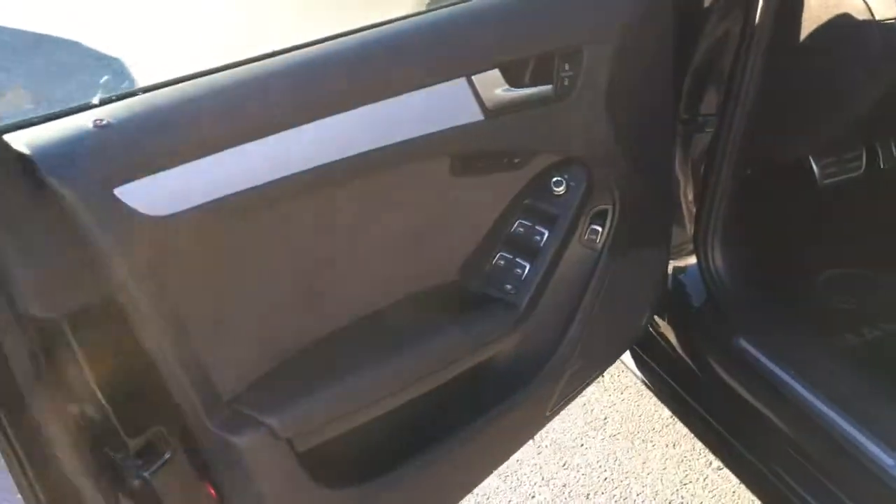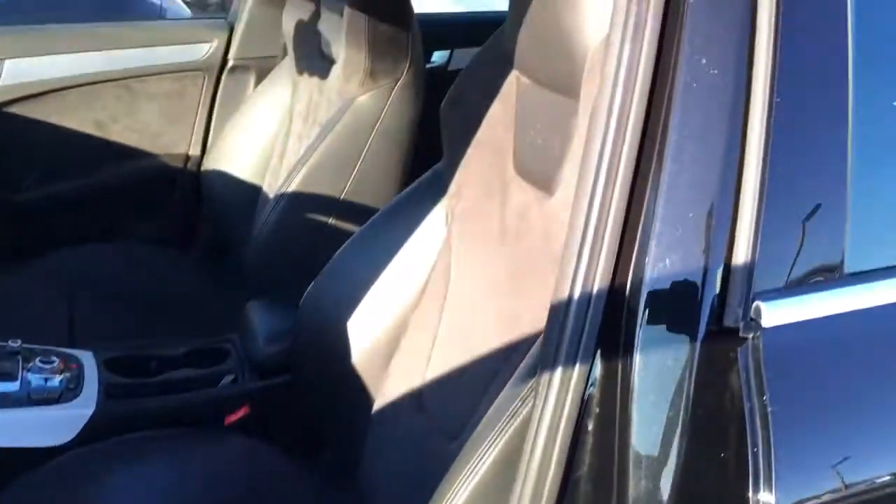Let's take a look at the interior. Beautiful Alcantara leather — looks like it's barely even been sat in. It's gorgeous.